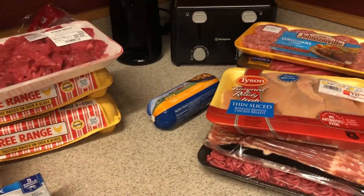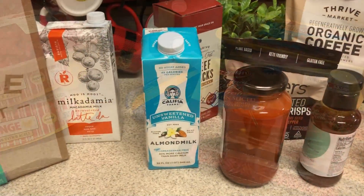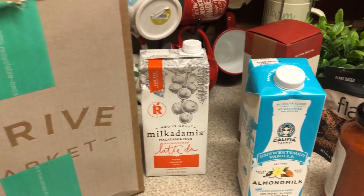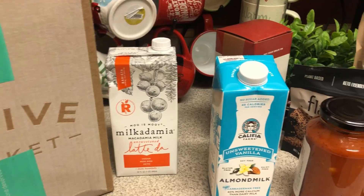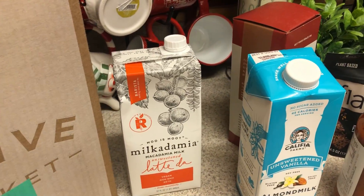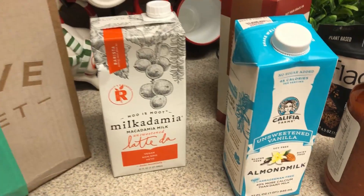Okay, let me show you the items I got from Thrive Market. I picked up a few new things from Thrive Market that I've never seen before. Just so you know, I ordered this on Thursday morning and it already came the next day — so it came in one day. I've never gotten it that quickly before, so that was really nice.